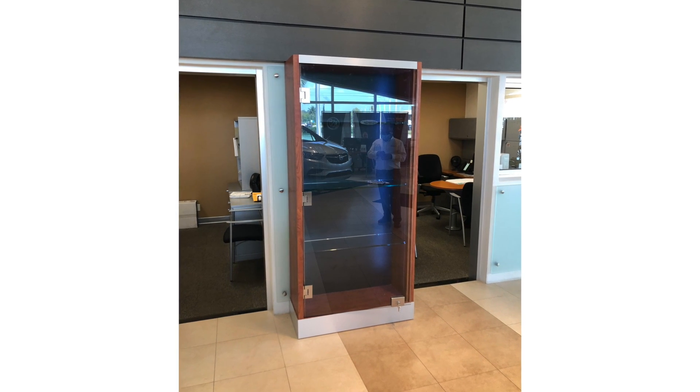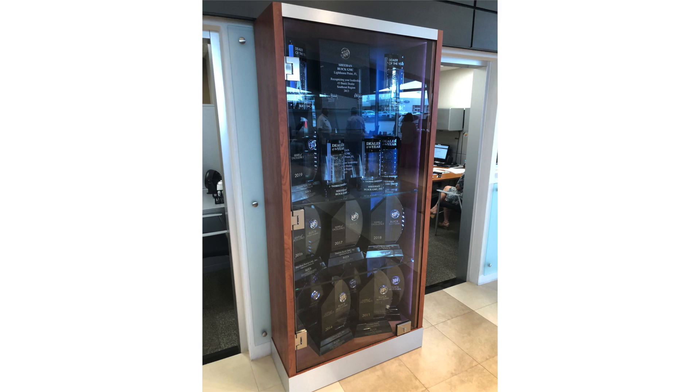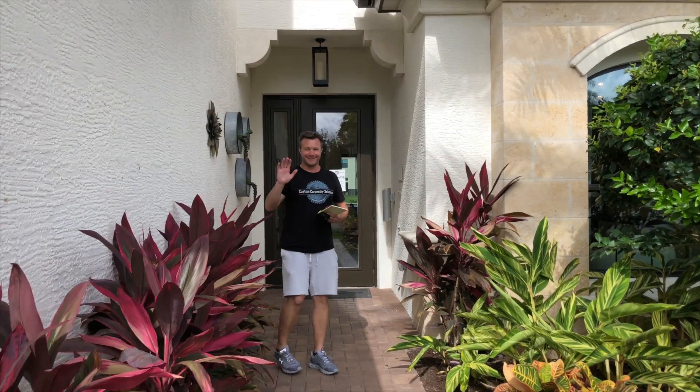Our client was extremely happy. They filled the cabinet with trophies, so now it's a hundred percent full, and it looks like they'll be calling us back to build them another trophy case.